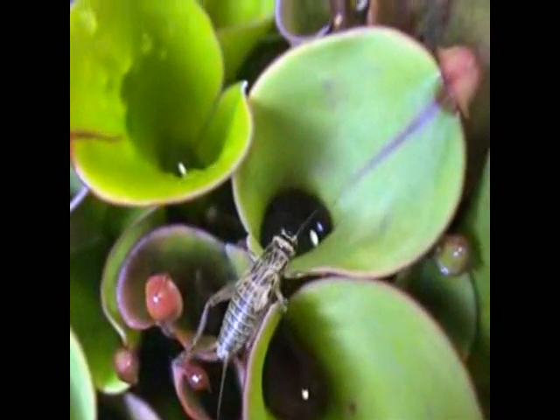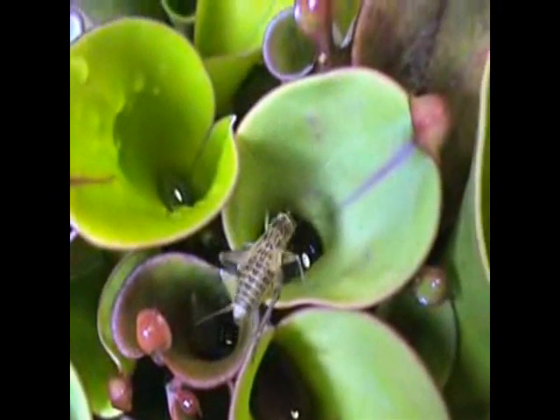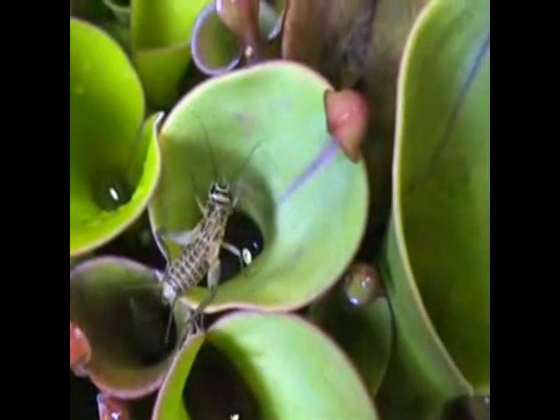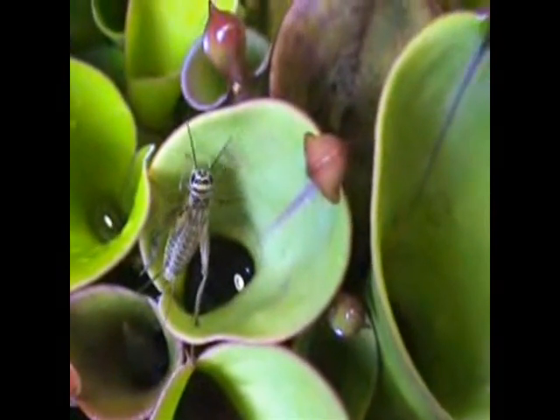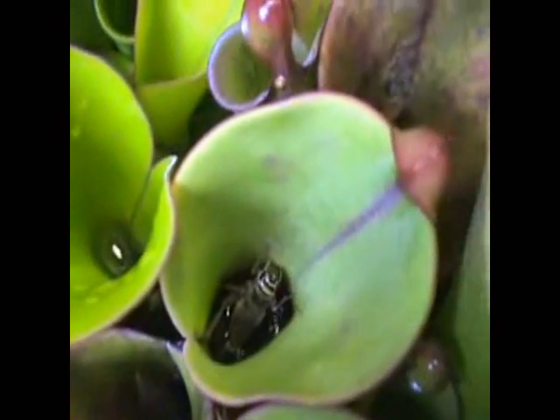Well, here's proof that they get caught as well. Watch this cricket as it climbs across the Nepenthes plant, and you'll find that it's too slippery for it, so it slips in and finishes up in what...